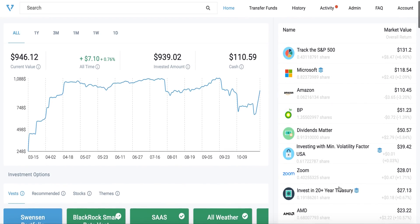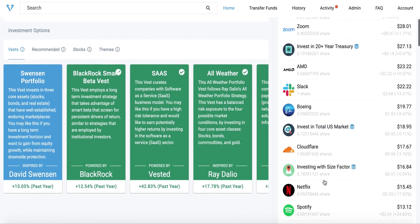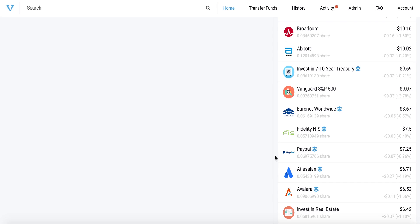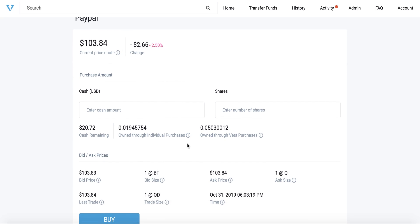After purchasing Vests, you will notice that there are a lot more stocks in your holdings. These are the result of your Vest purchases. By buying Vests, you're accessing some stocks that are not part of the basic platform. The shares that are part of Vests are marked with a special symbol. When you hover over the icon, it will tell you that you purchased some of these shares through Vests. For example, looking into PayPal, you can see the shares — some of which were purchased individually and some through Vests.